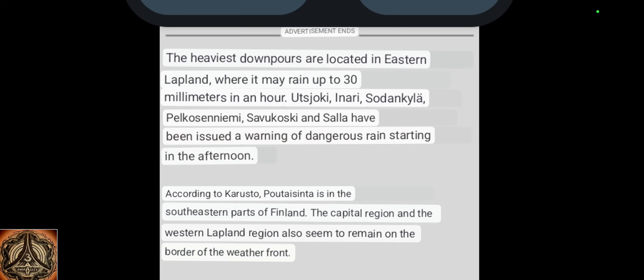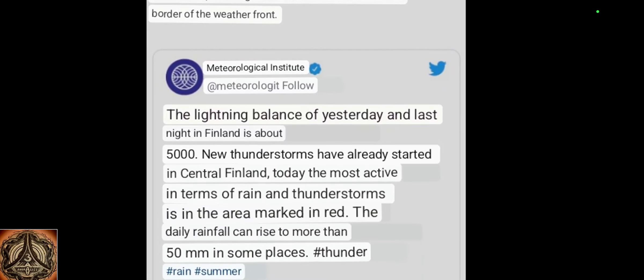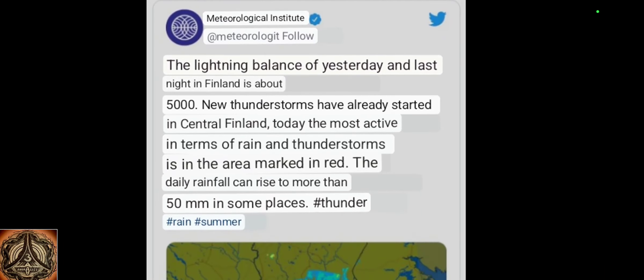The capital region and western Lapland also seem to remain on the border of the weather front. The lightning balance of yesterday and last night in Finland is about 5,000. The new thunderstorms have already started in central Finland; the most active area in terms of rain and thunderstorms is in the area marked red. The daily rainfall can rise to more than 50 millimeters in some places.